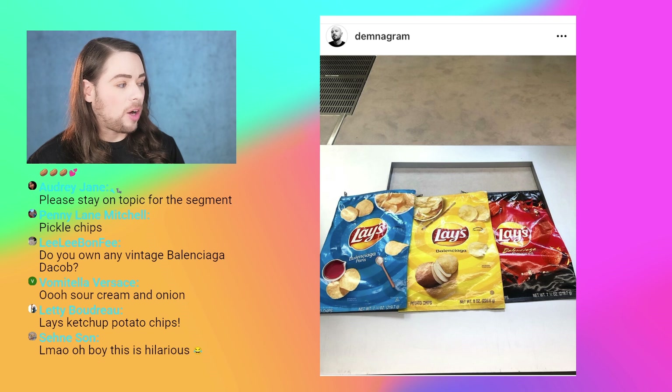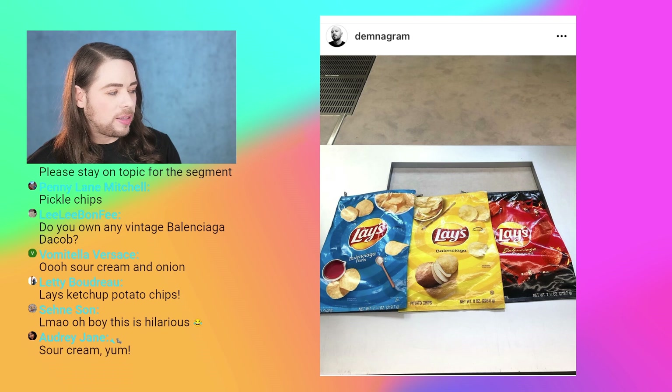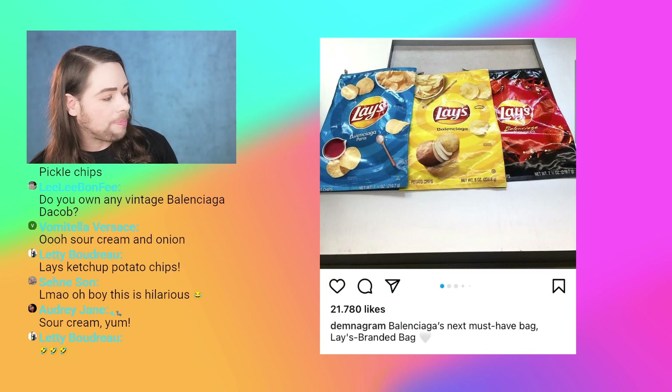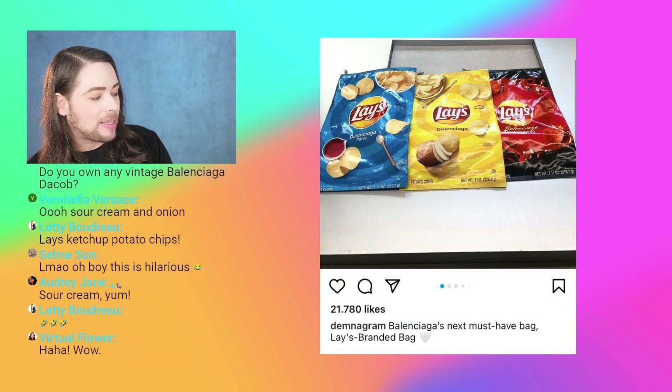A lot of people were commenting, is this for real? Is this just a joke? Are these for real? There are more photos and also videos. Balenciaga's next must-have bag — the Lay's branded bag.